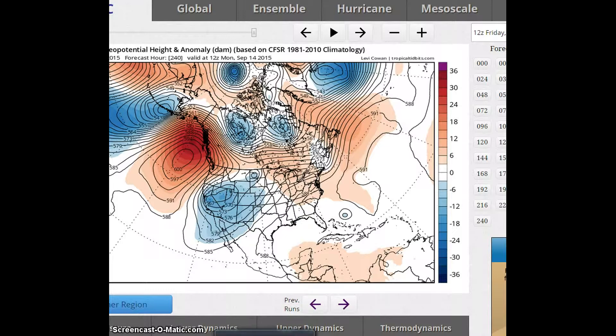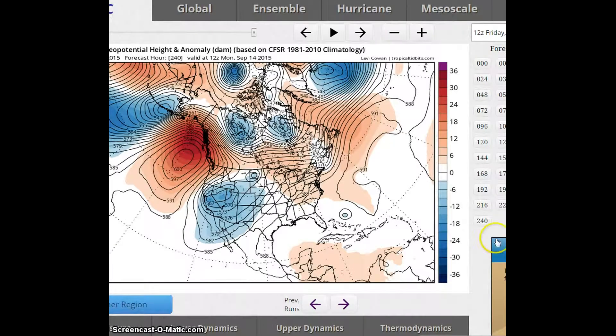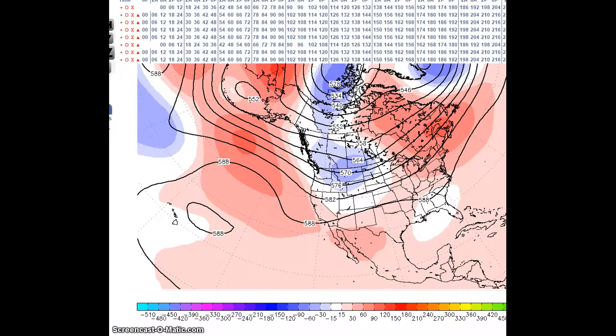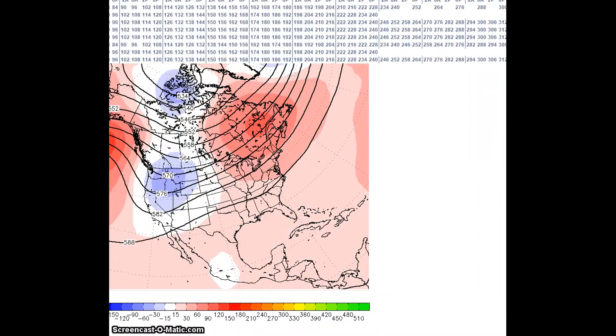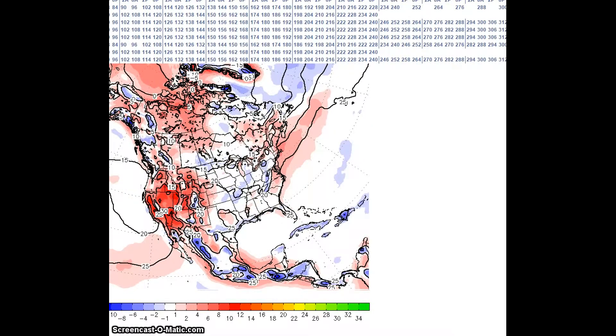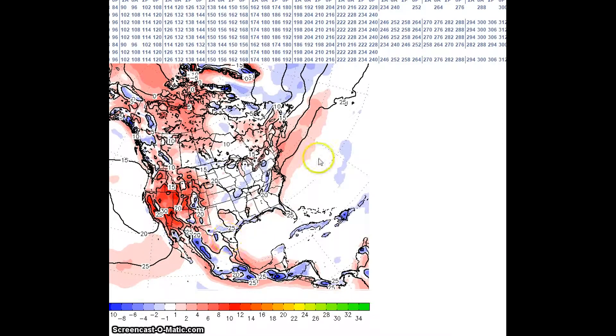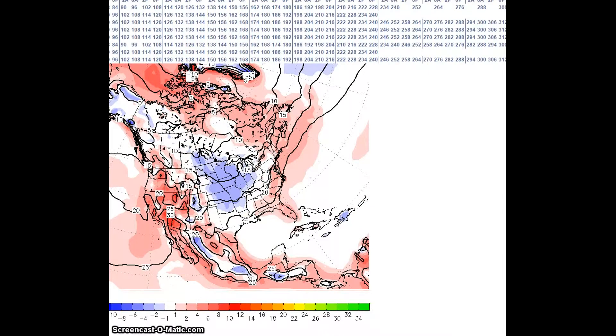During this forecast period, I am forecasting above normal temperatures here, above normal temperatures for the East Coast states region, and below normal temperatures in the center. Looking at the temperature anomalies for this period, I'm forecasting anomalies to be about 4 to 8 degrees above normal in the above normal areas, and about 4 to 6 degrees below normal in the below normal areas.